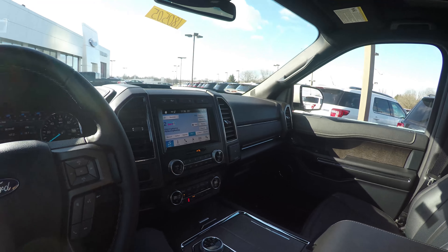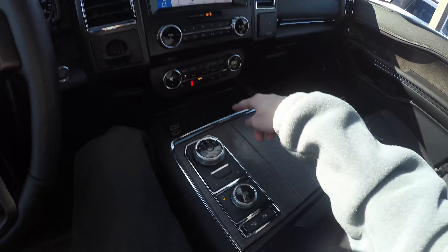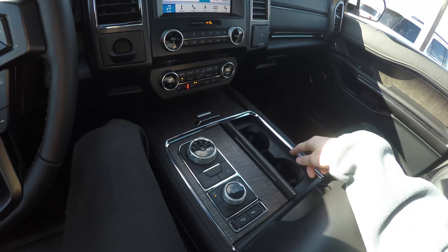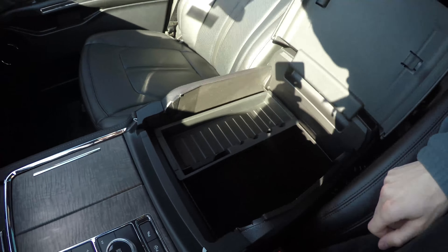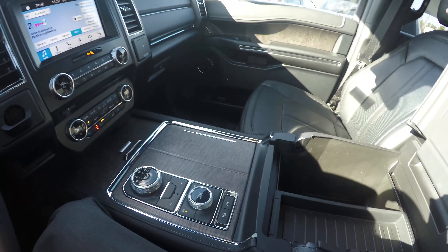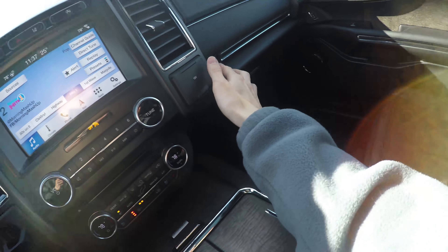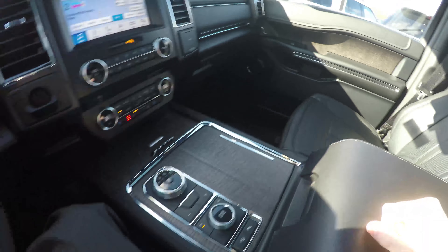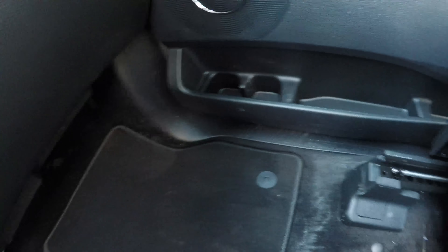Just a quick tour around the interior to show you some of the available storage. You have wireless charging and two USB ports in a hidden cubby, a secondary cubby for two drinks, a massive storage space, and another charging port. There's also a secret little compartment for your owner's manual and whatever else you decide to hide, a giant glove box, two more cup holders in the back, cup holders in the door, and additional space down on either side.